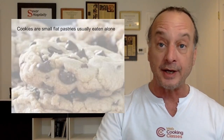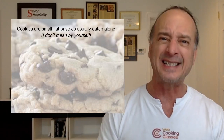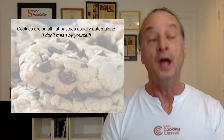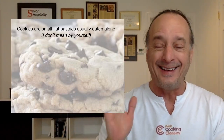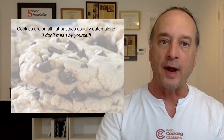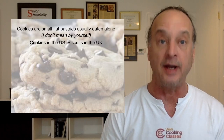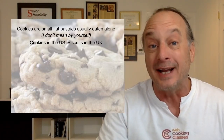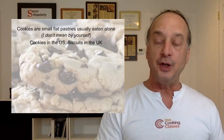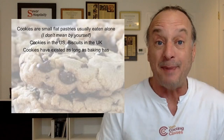You're about to get three weeks worth of cookie college in about 20 minutes. A cookie is a small flat pastry that is usually eaten alone — not accompanied by anything. Disclaimer: in the US these are cookies, but in the UK, Australia, and other places they're biscuits. Both have existed as long as baking has — as long as you can put some dough in a fire.